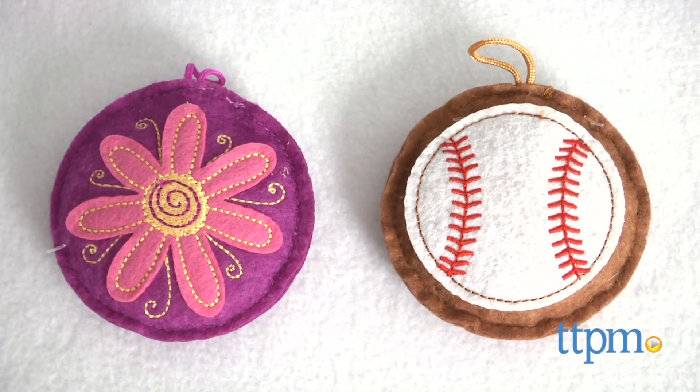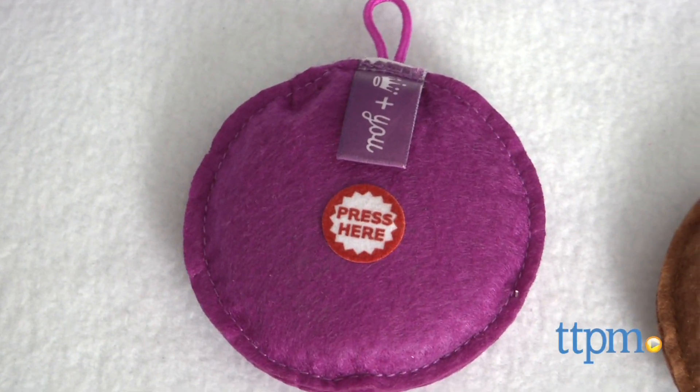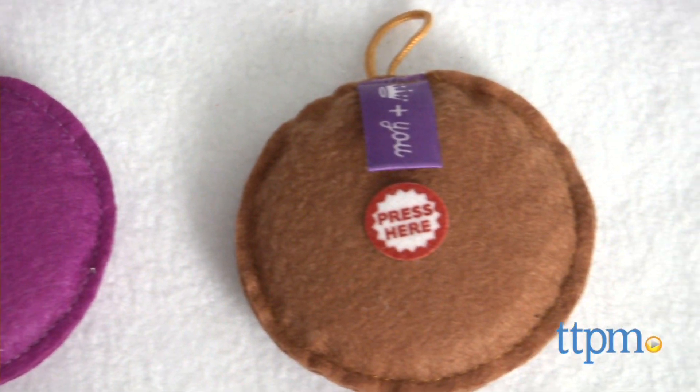Sound charms are small felt tokens that allow you to record a 9-second message that can be played back later by your child, spouse, or anyone else you'd like to share it with.